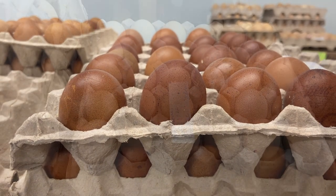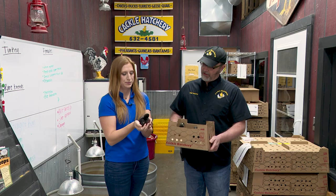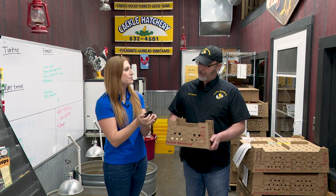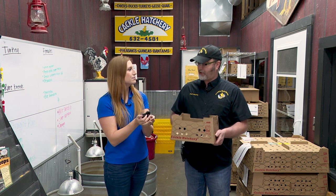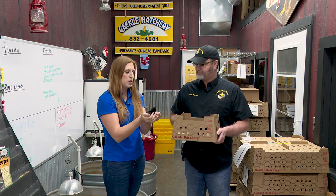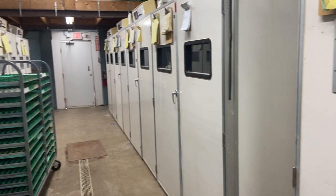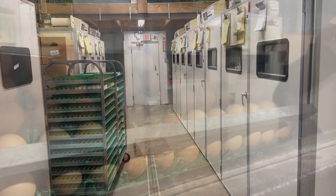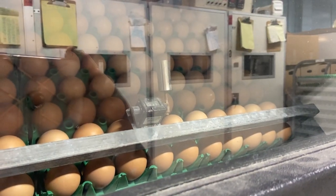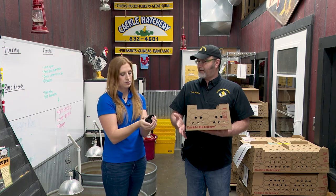We separate those eggs out for a Monday and a Wednesday hatch. And so usually when we're going full swing like we are right now, we have about one million eggs in the incubators at all times. So tell me about the process of the incubating period and then the hatching. The eggs go in an incubator and the incubator will incubate them for about 18 days, and then we transfer them into a hatcher.